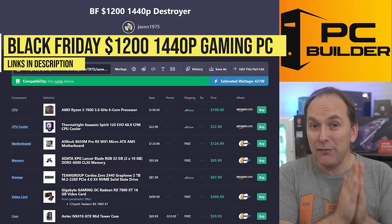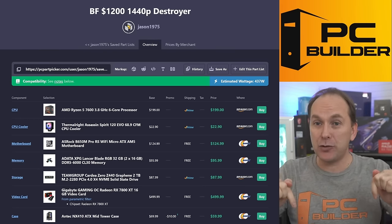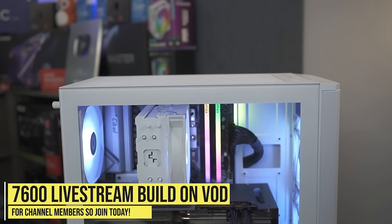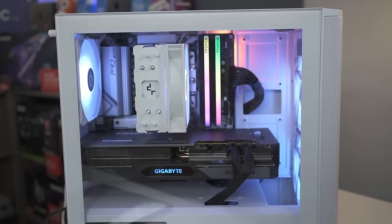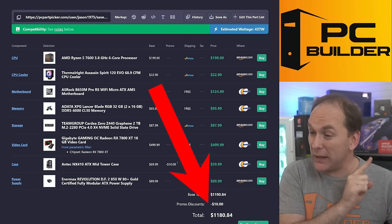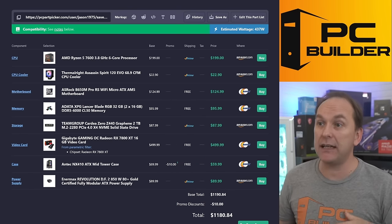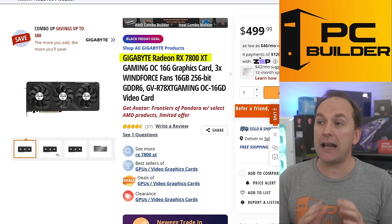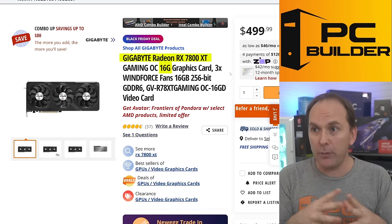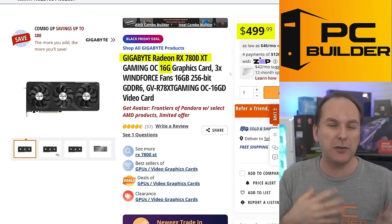Let's jump into our $1,200 1440p destroyer build for Black Friday — this is going to give you amazing performance. Everything is linked in the video description. We actually built a very similar build on our member live stream this month, so check it out and join if you want to be part of that. I finished out at $1,180.84, but there's an option to go even lower. Let me give you three GPU options, since that's really what powers this build.